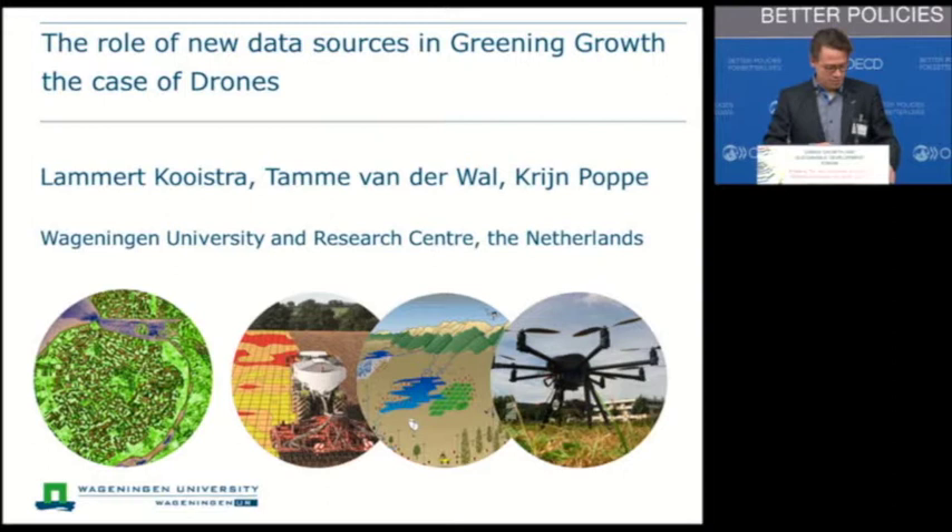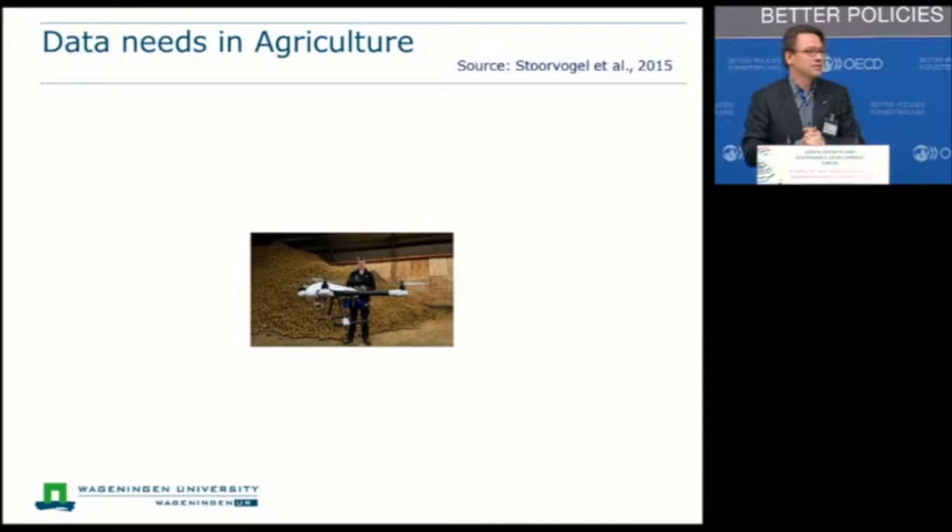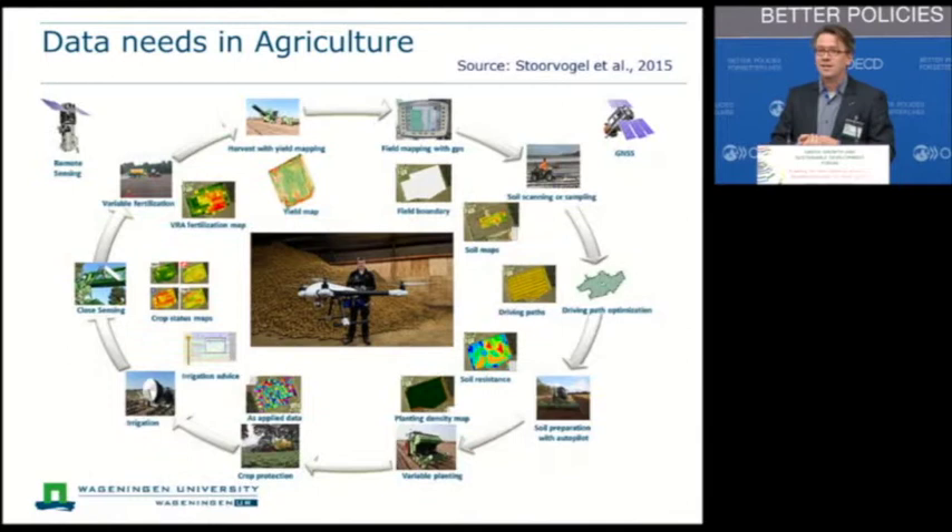I would like to start by introducing Jakob. Jakob is a farmer in the south of the Netherlands, and on a yearly basis he grows 450 hectares of potatoes. He is really an innovative farmer — one of those early starters — and he wants to use technology to improve his growth of potatoes, improve yield, but also improve the quality of his potatoes. He has quite a challenging procedure for that, as you can see here.